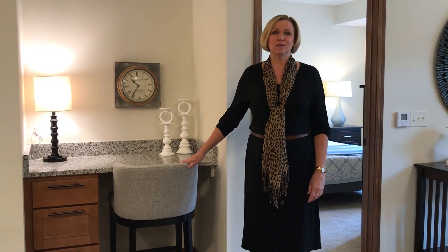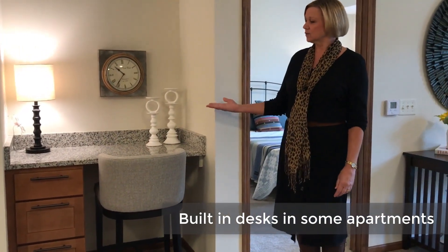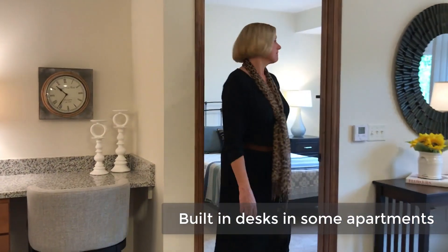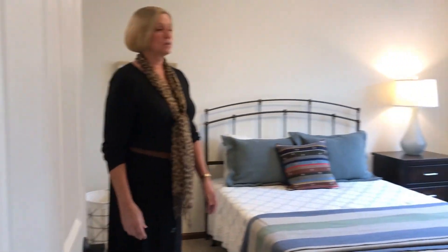In addition, our floor plans offer many built-in features like this desk — we have added storage and great workspace. Our bedrooms, in addition to the entire apartment, offer high ceilings, great light, and nice windows that give you an open, spacious feeling.